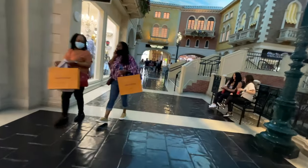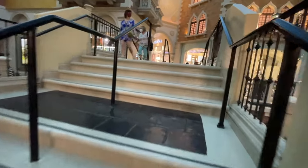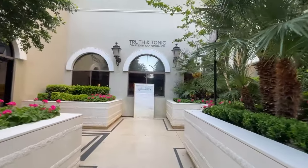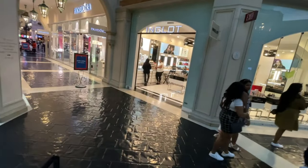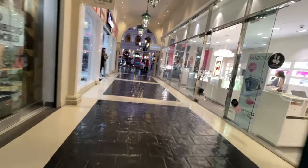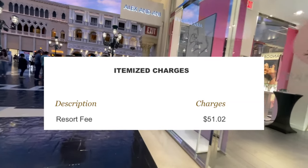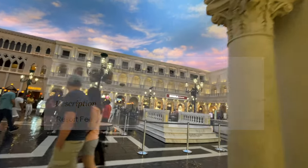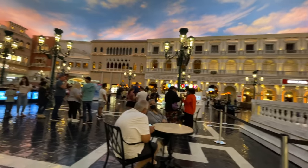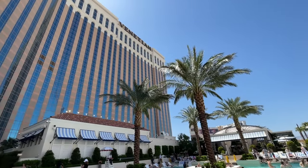I didn't visit the gym this time around, but the fitness center is very nice at the Venetian and Palazzo — it's one of the larger fitness centers in hotels on the Las Vegas Strip, so if you're into fitness this is a great hotel for that. All of these amenities — the pools, the fitness center, and the spa — are included under your resort fee. The resort fee is around $50 a night, which is a little steep, but basically every hotel on the Strip has one now so you can't really avoid it. Just keep that in mind as you're booking your room.